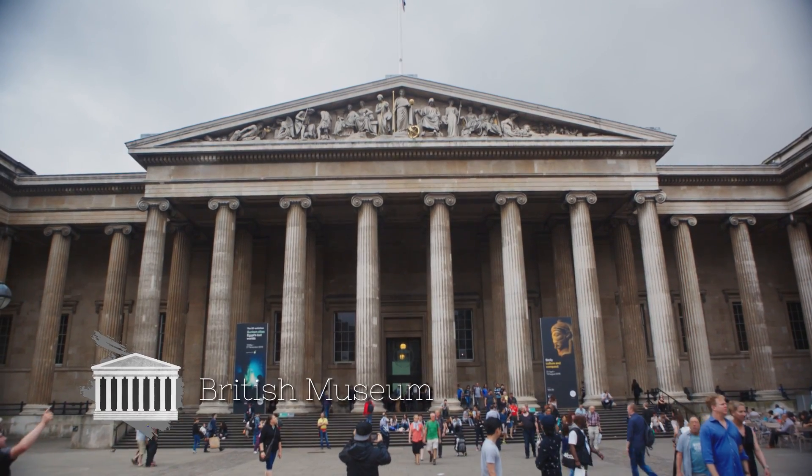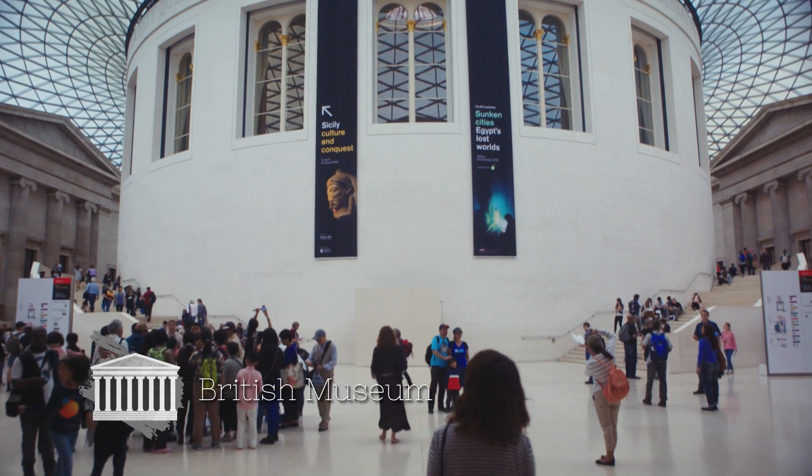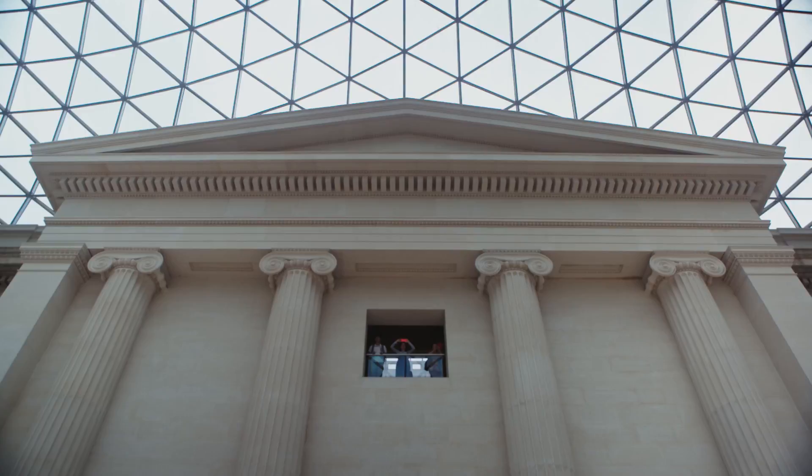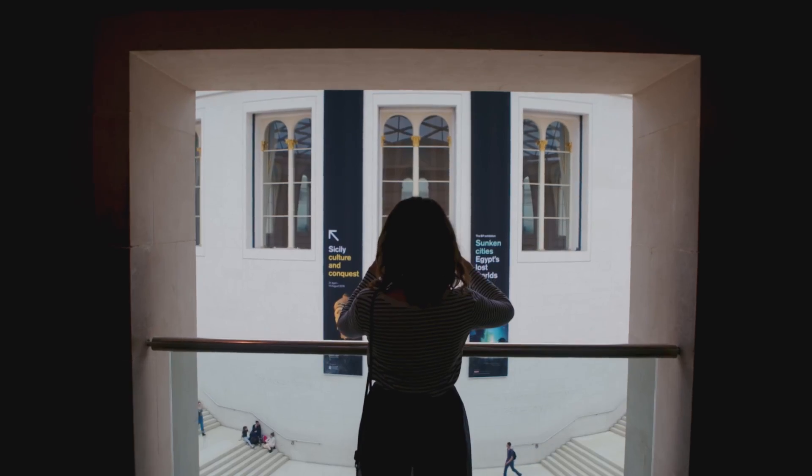My vote for most Instagrammable museum goes to the British Museum, especially the Great Court area with its magnificent glass roof. This is the largest covered public square in Europe.